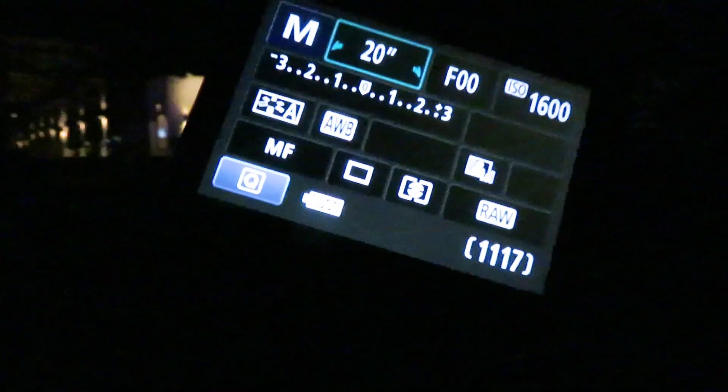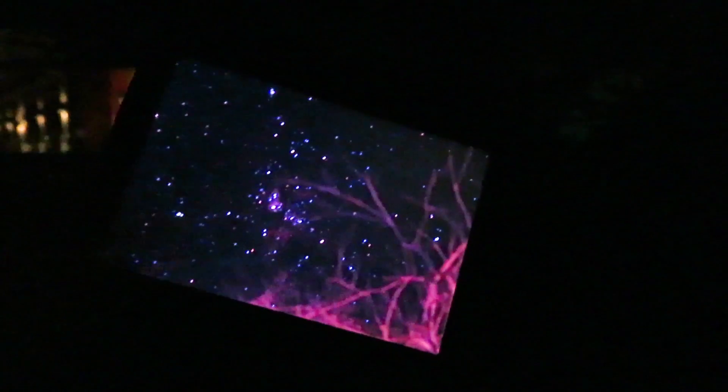I could see it through the viewfinder of the camera — oh, there it is, with the tree. So there's the Carina Nebula but there's a tree blocking my way. Hopefully in about 20 minutes it'll clear the tree and I'll actually get a photo of this thing.